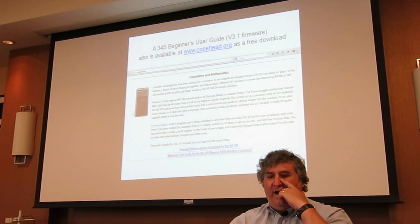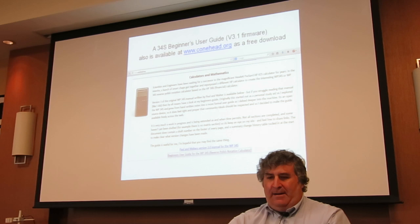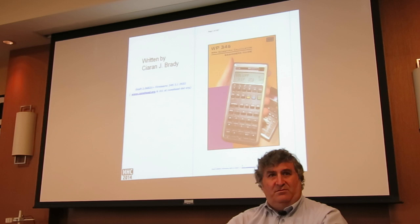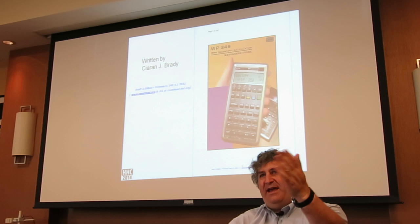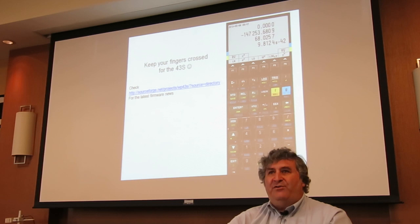I should also mention that in the early days with the 3.1 firmware, a beginner's user guide was produced and it's still available for free as a download at conehead.org. A guy by the name of Ciaran Brady produced it — it's really nice. It's not the latest firmware and it's a couple years old now, but if you want to learn how to use the 34S it's quite thorough at 187 pages.